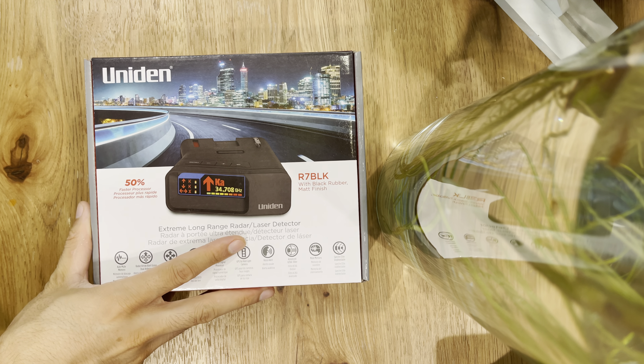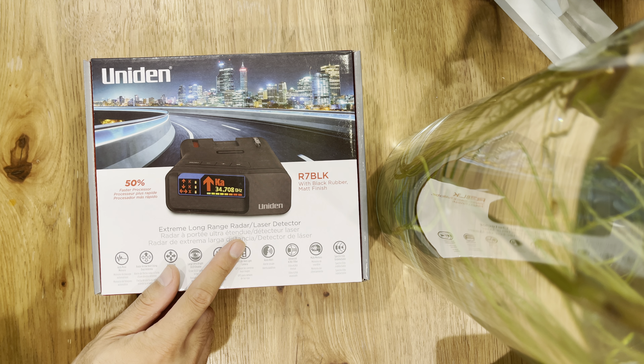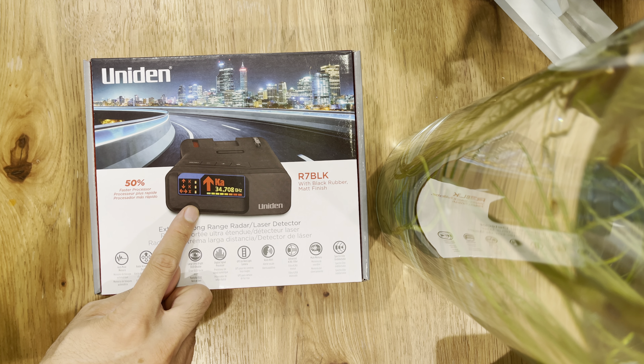Hey everyone, how's it going? In this video I want to talk about the Uniden R7 radar detector. If you're not familiar with radar detectors, this is one of the best out there, if not the best. There are three top contenders and this is one of them. The others are the Valentine Gen 2 and the Redline 360.